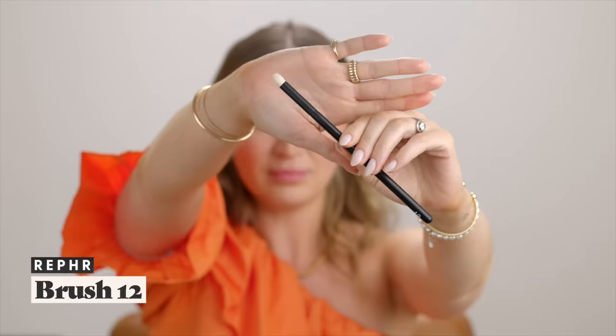Speaking of packing on the lower lash line — the Refer number 12 brush. This is what I use for packing product onto the lower lash line or into the crease, and I also sometimes use it for concealer on larger spots. I love these short domed brushes — they're stiff, so they really pack a lot of color right where you want it.